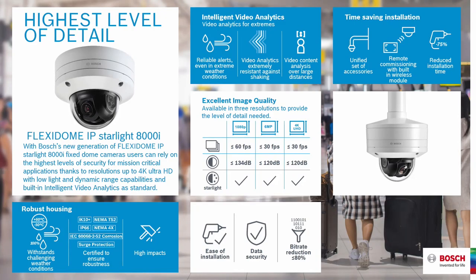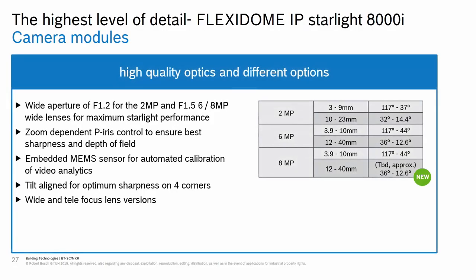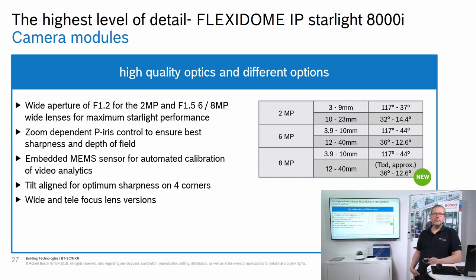The 8000i is made for high-quality imaging. It has the best components to create excellent image quality. It comes in three resolutions: 2 megapixel, 6 megapixel, and 4K 8 megapixel. The family will also be expanded with a new lens coming in a few months, enabling new installations where a 4K camera with a better zoom ratio is needed.